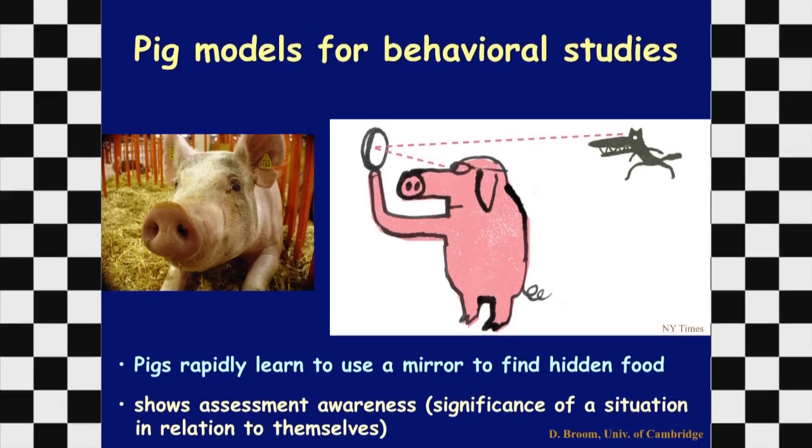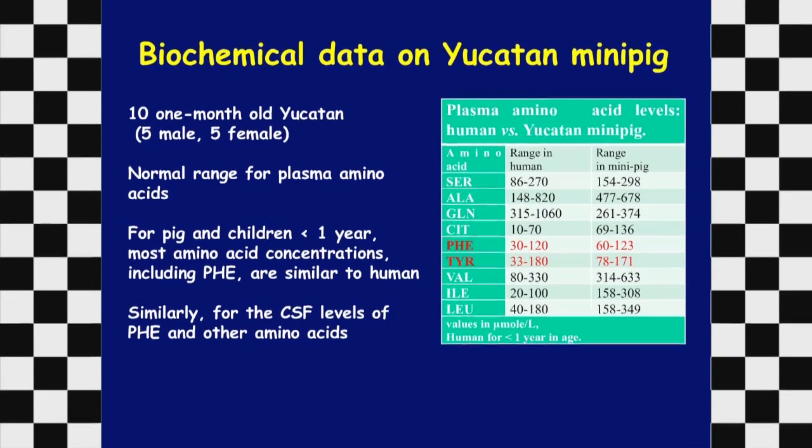As a pilot study to look at the biochemical aspects of a potential pig model, we took ten one-month-old Yucatan mini pigs — five male, five female — and Steve Doboroski in Pittsburgh performed plasma amino acid analyses. The levels in the mini pig are in the same range as levels in infants less than one year old, based on Children's Hospital Pittsburgh infant data. We also looked at cerebrospinal fluid, and phenylalanine and other amino acid levels were also very similar in range to the human.